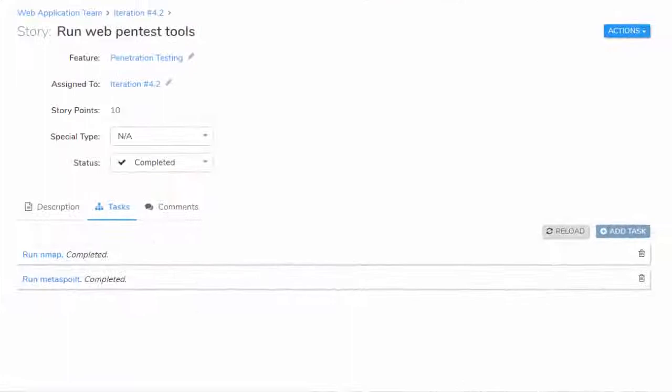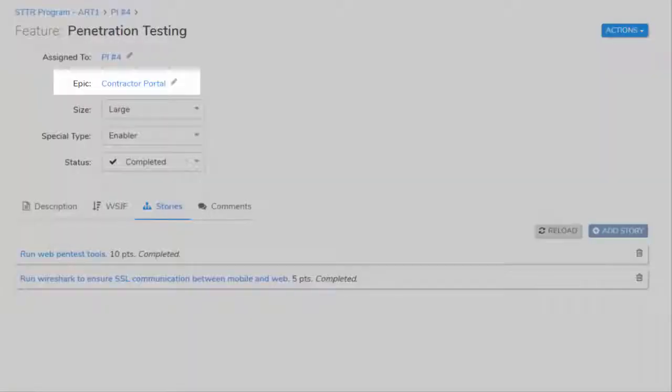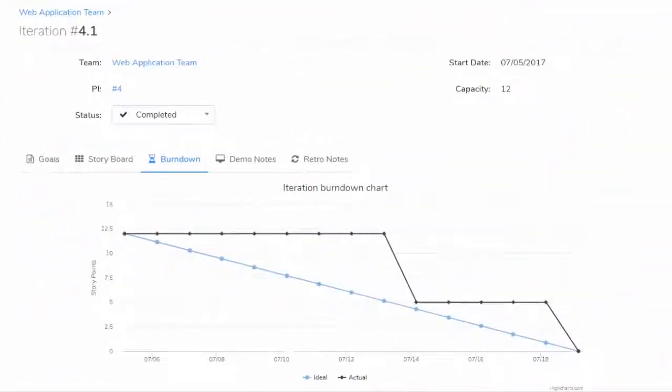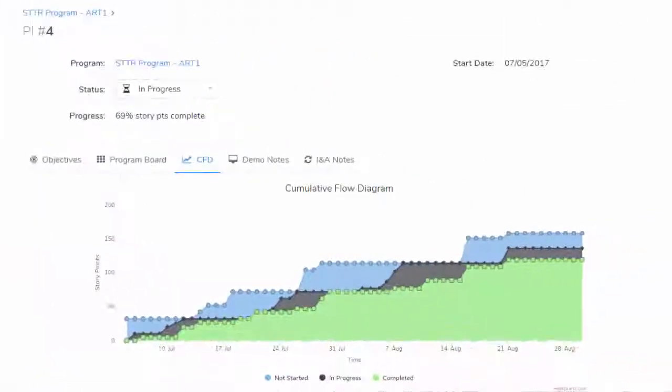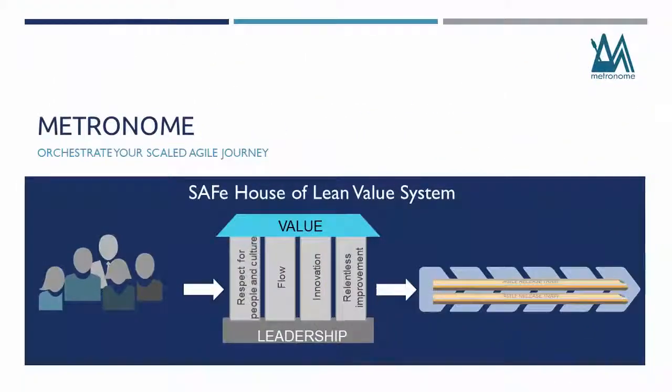Similarly, there is full traceability from tasks to stories to features to epics. This level of traceability is important to accurately calculate charts and metrics that help everyone involved make better data-driven decisions. Metronome is built on a platform that is truly configurable and flexible to work the way your organization operates. Our consultants are experts in lean agile practices and will work with you to identify the right configuration, define the trains, and necessary controls for your organization.